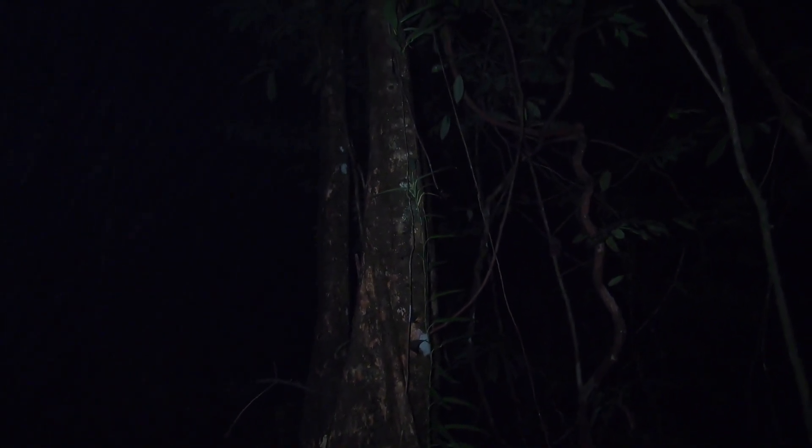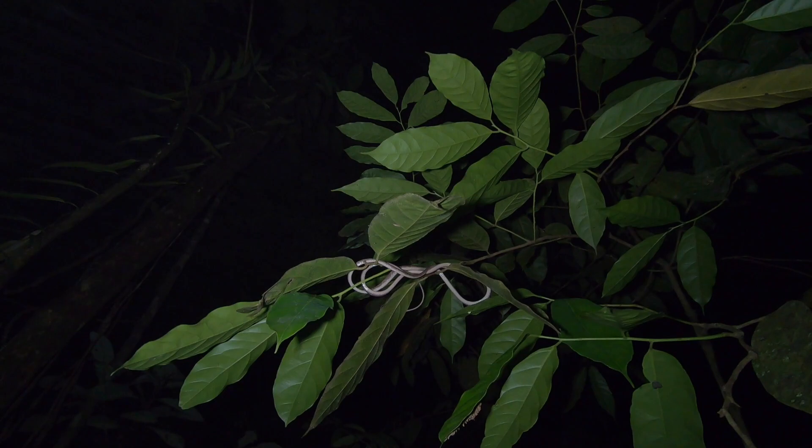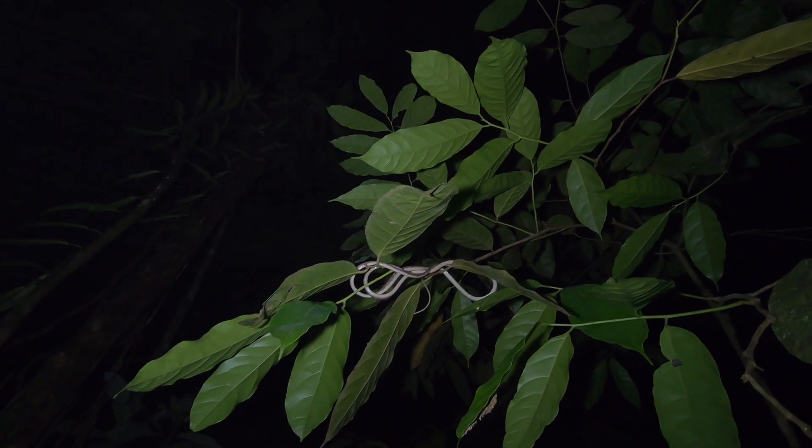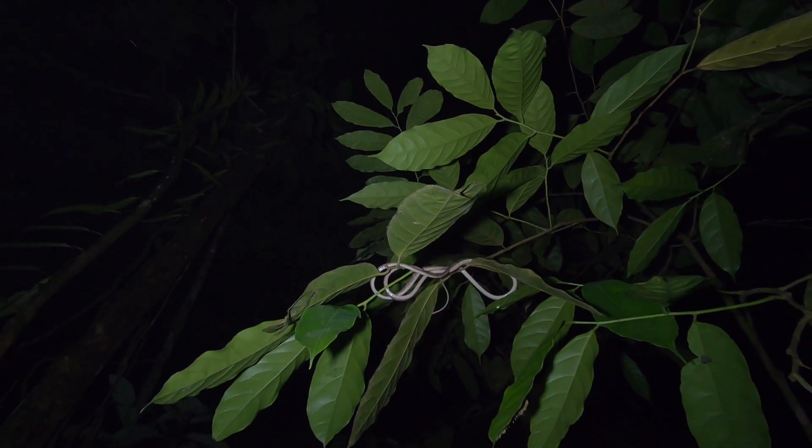I once described a blunt head tree snake in the woods at night as an oily piece of spaghetti, and this is exactly what they look like. I don't know if you can see the gloss on it, but it looks exactly like an oily piece of spaghetti up in the trees. I'm kind of maxed out on my selfie stick, so I'm not going to be able to get much closer, but I'm sure that's what it is.